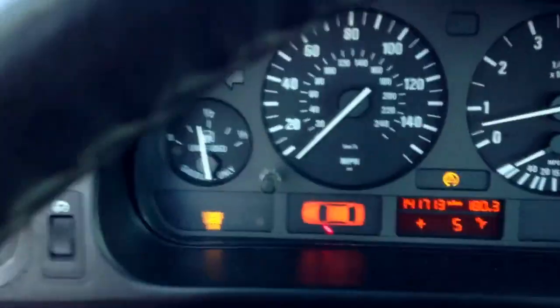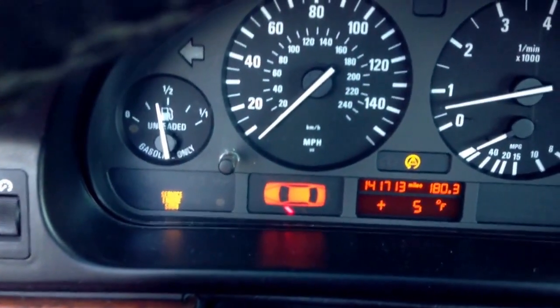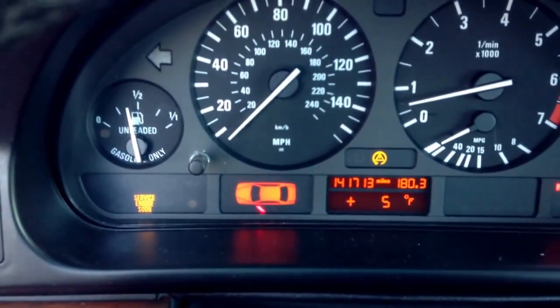That's the M knob, M steering wheel. All the pixels are out there. It's got heated seats. I also need to change my ambient temperature sensor, because it's currently about 60 degrees and it's reading 5 degrees.